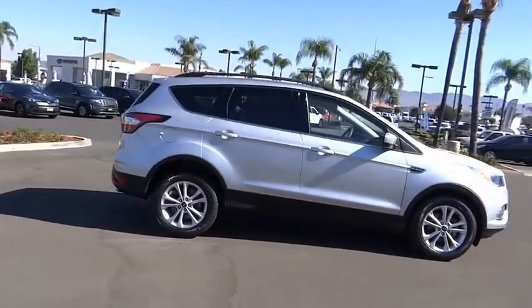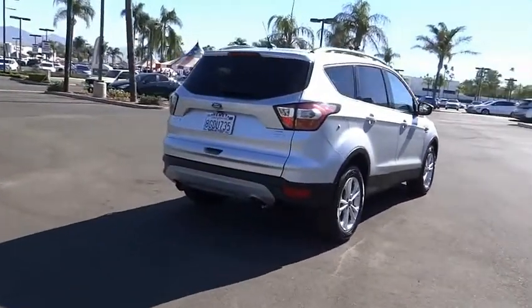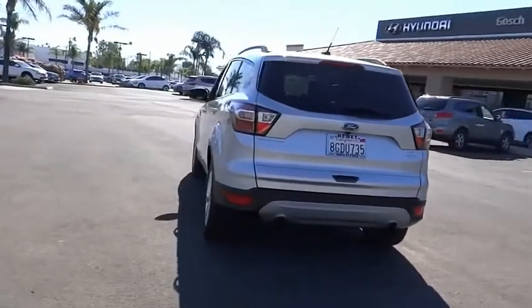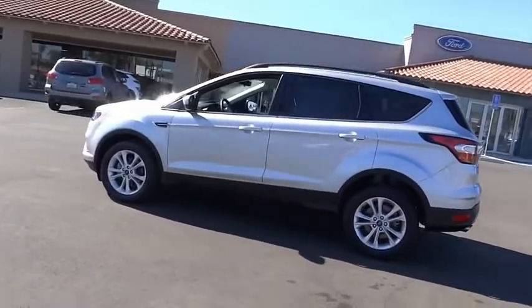This vehicle has less than 30,000 miles. Here are some of this vehicle's great options: electronic stability control, alloy wheels, brake assist, traction control, remote keyless entry, fog lights, four-wheel disc brakes, speed control, rear window defroster, rear window wiper.